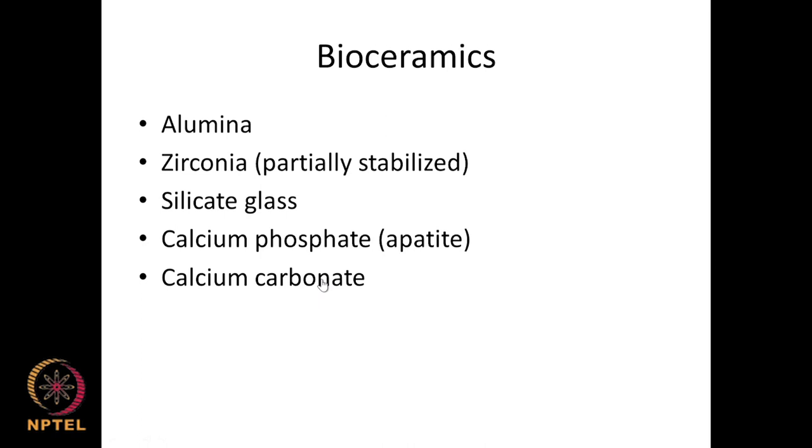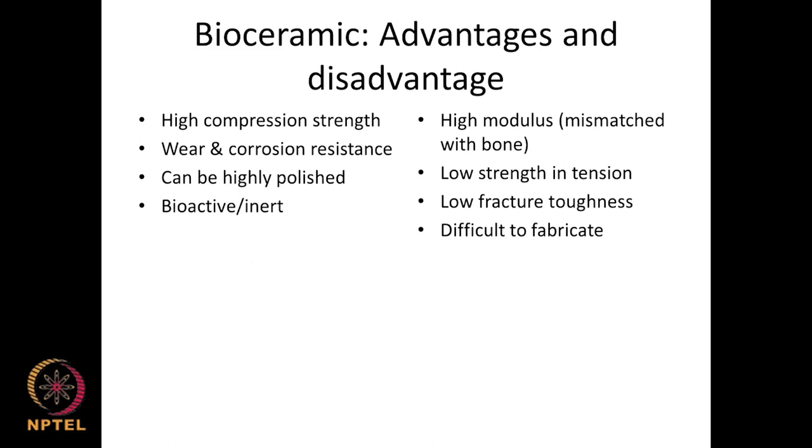Ceramics used as biomaterials include oxides like alumina, zirconia, silicate glass, calcium phosphate, calcium carbonate, calcium sulphate, and hydroxyapatite. There is a lot of interest in ceramics because many body components, like bone, contain a lot of hydroxyapatite, making ceramics extremely biocompatible and bioresorbable.